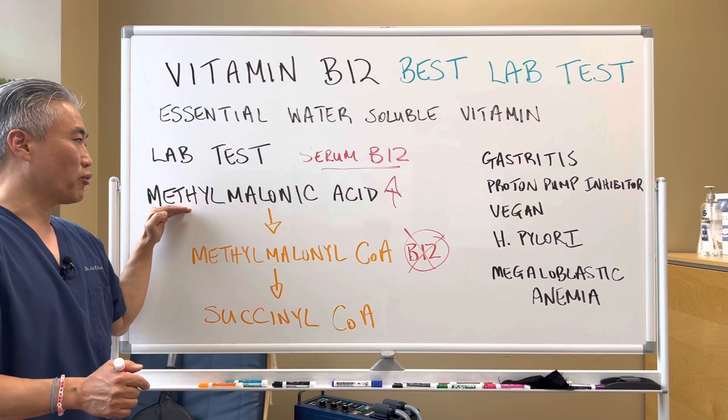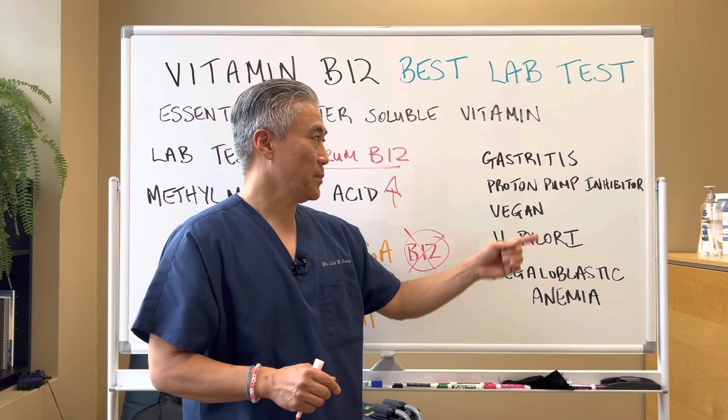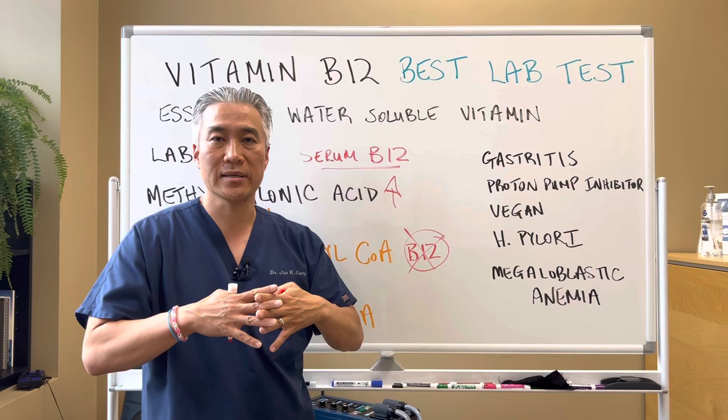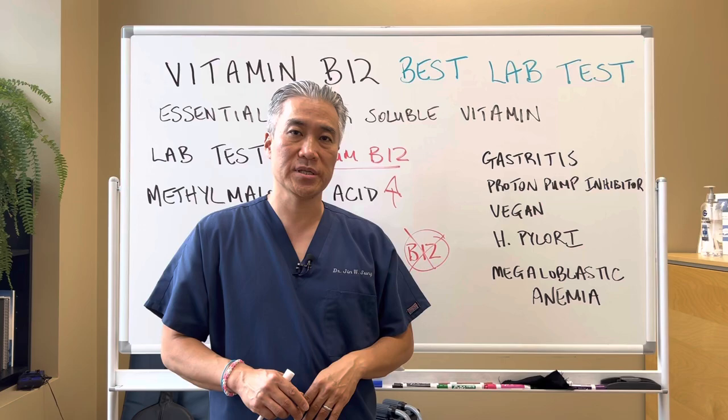In order to get the proper measurement, you need methylmalonic acid — there'll be an elevation. Why do we check for methylmalonic acid? Oftentimes patients will come in with gastritis, or they're on a proton pump inhibitor or an antacid. They can be a vegetarian or vegan, and sometimes they'll be depleted in B12. You have H. pylori infections, which will decrease the acidity in your stomach, and then something called megaloblastic anemia, where you have an elevation of MCV. The autoimmune version is called pernicious anemia.